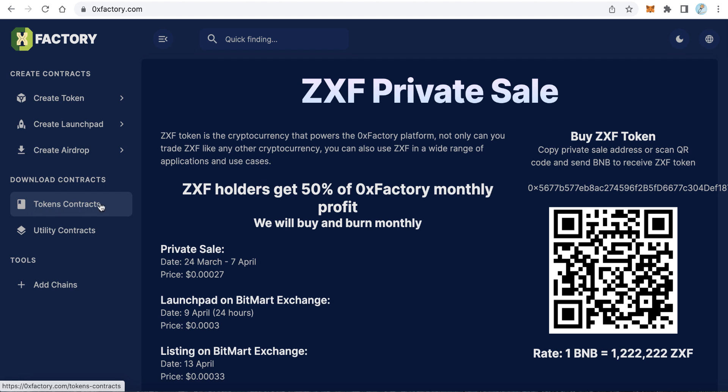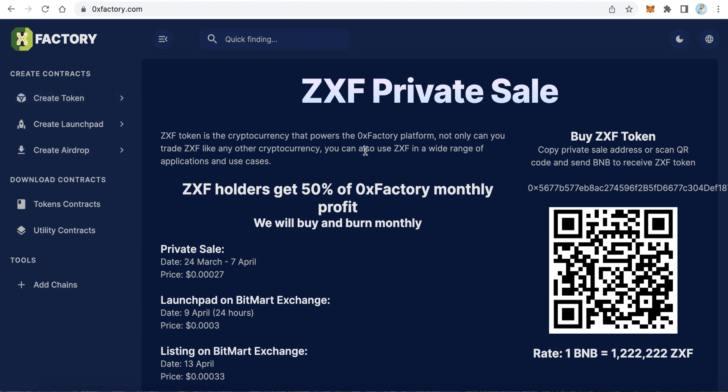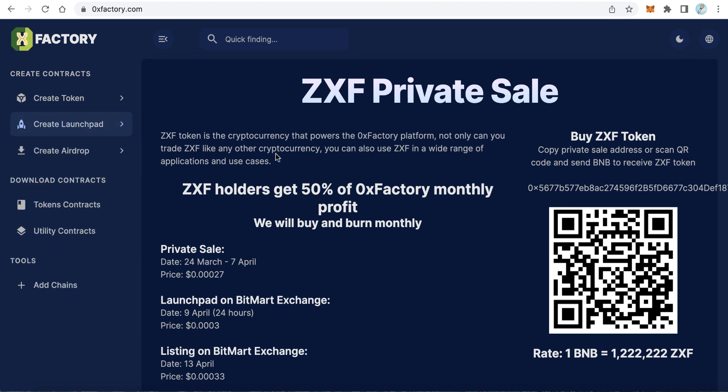Users pay a little fee for each service. When someone creates a token they pay about five dollars, and the same if they want to create a launchpad. Everything you do on the 0x Factory platform costs just a small amount. Today, the 0x Factory token has already started its private sale.